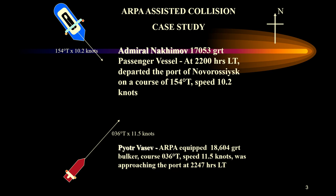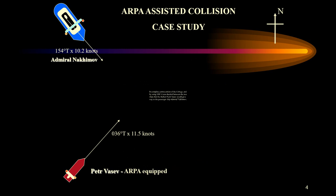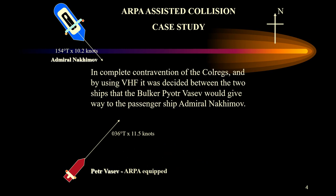Just minutes into the voyage, the ship's pilot noticed that the large bulk carrier Pyotr Vasev was on a collision course. Pyotr Vasev was a Japanese-built ship equipped with ARPA, with a gross tonnage of about 18,604. It was on a course of 036 degrees at a speed of 11.5 knots, approaching the port at about 2247 hours. Admiral Nakimov was on about 154 degrees true at about 10 knots. Pyotr Vasev was a freighter carrying a cargo of oats and barley from Canada.